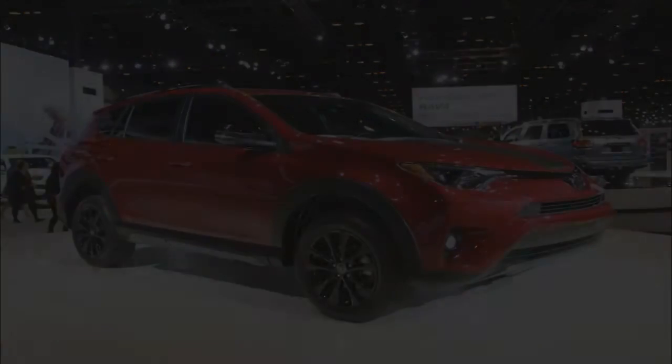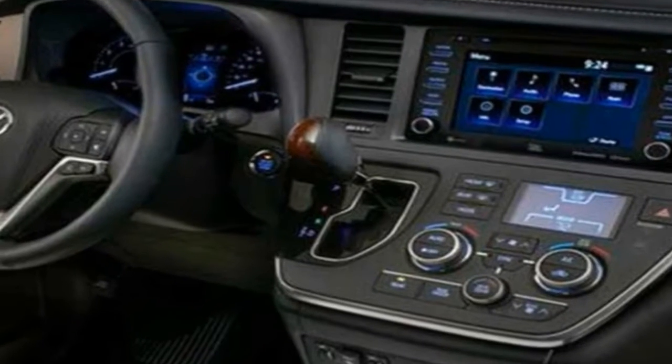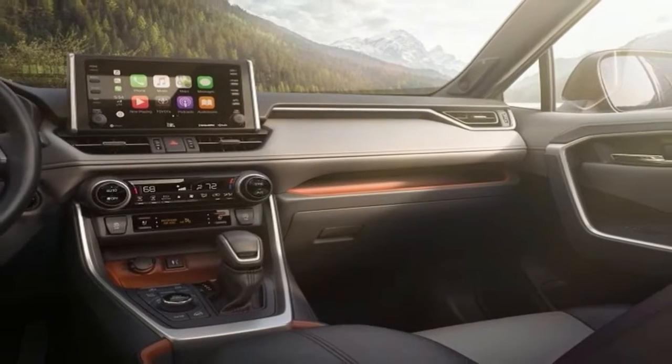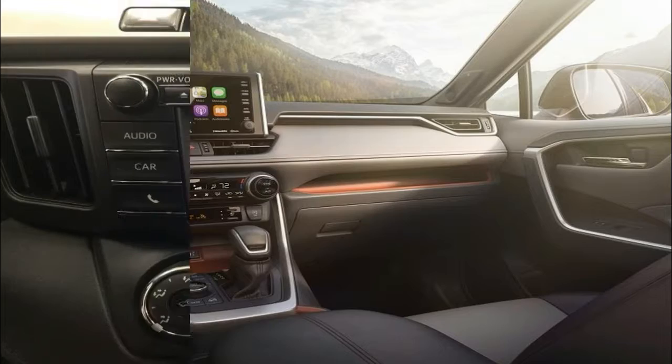As far as capability goes, there are few crossovers in this class with the cargo space or maximum towing capacity of the RAV4, which makes it attractive to weekend warriors and pragmatic types alike.